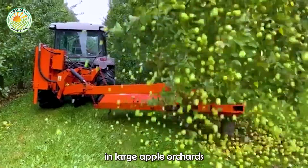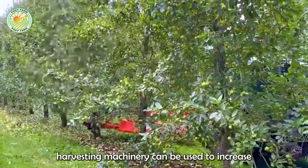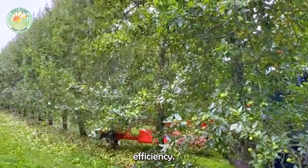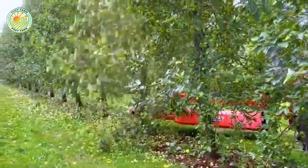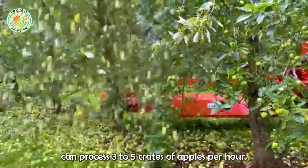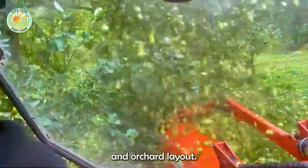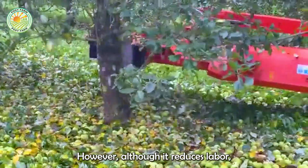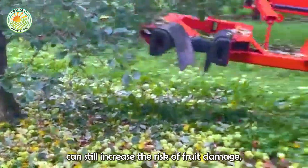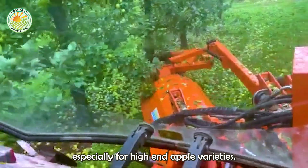In large apple orchards, or when rapid harvesting is required, apple harvesting machinery can be used to increase efficiency. This type of machine can process three to five crates of apples per hour, depending on the type of equipment, terrain, and orchard layout. However, although it reduces labor, using machines can still increase the risk of fruit damage, especially for high-end apple varieties.